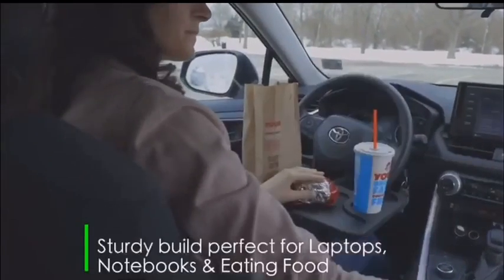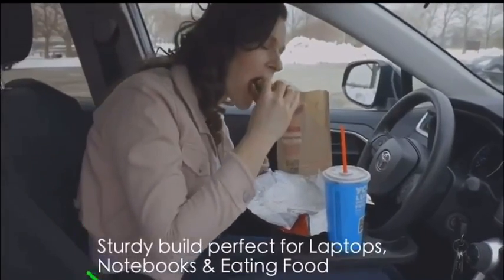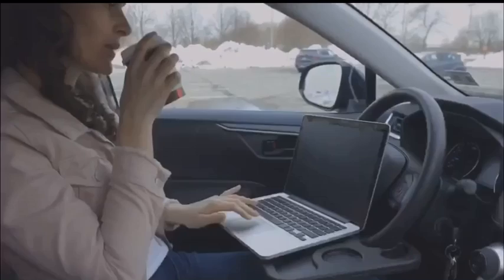The dual-sided, multi-purpose tray can easily be used for working on laptops, notebooks, and even eating your meals on the go.